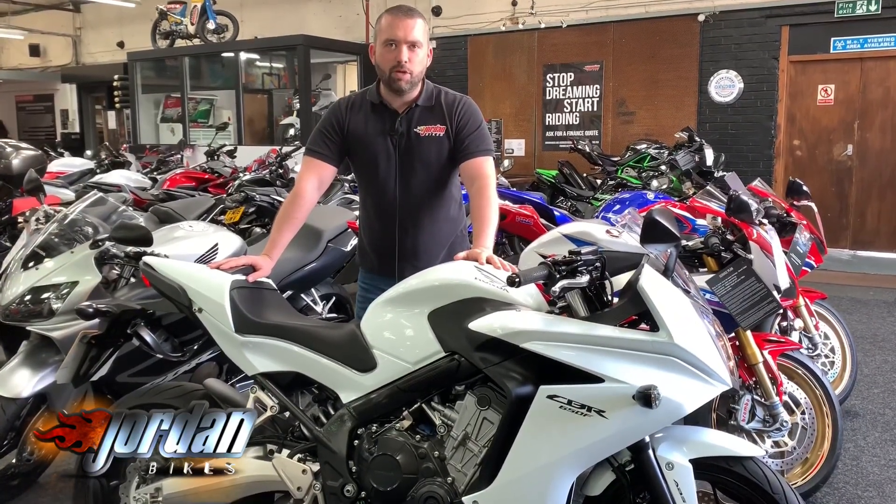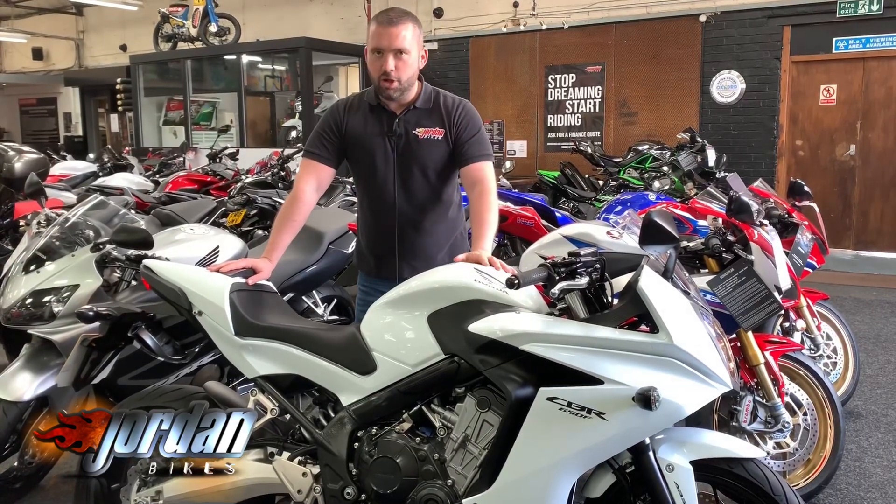Anyway guys, you've seen this absolute beauty. All you need to do, pop down to Jordan Bikes or give us a call. Cheers.